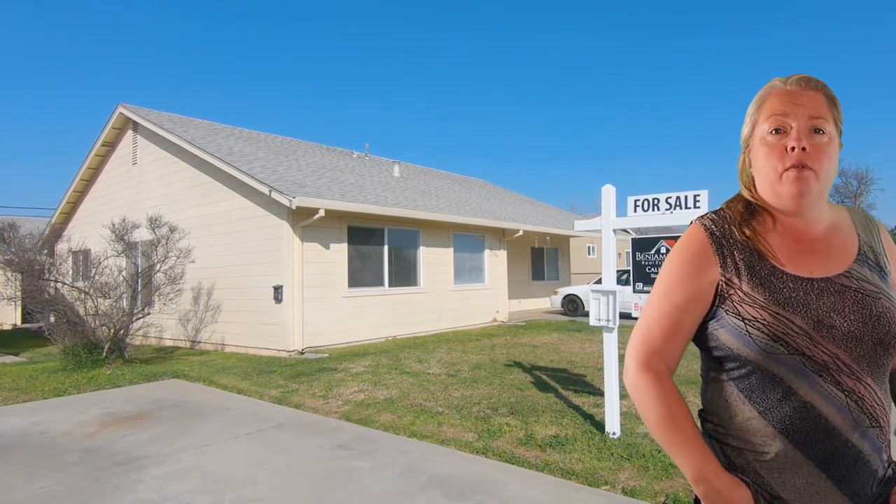What do you have for us, Brad? Our final home today is this cutie on Topeka Street.